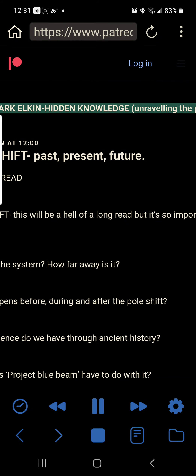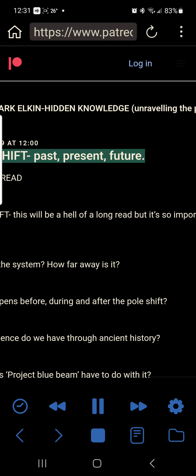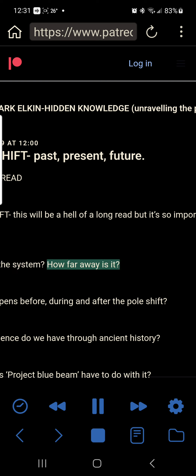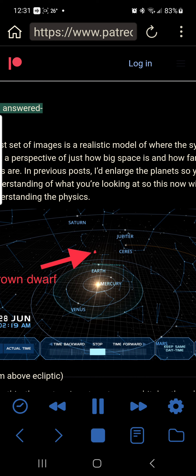Mark Ilkin Hidden Knowledge, Unraveling the Poleshift. The 4th of March 2019 at 12 o'clock. Poleshift past, present, future. Must be read. Poleshift — this will be a hell of a long read but it's so important to all. Where is the system? How far away is it? What happens before, during and after the poleshift? What evidence do we have through ancient history? What does Project Bluebeam have to do with it? Questions answered.